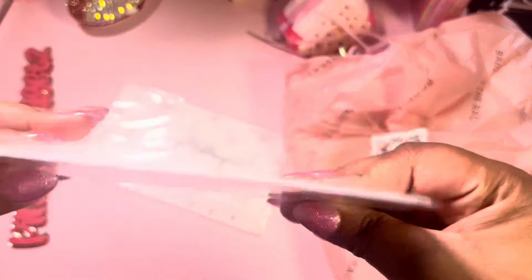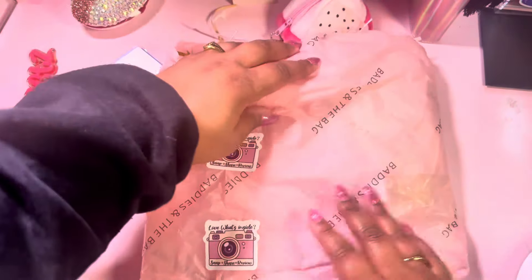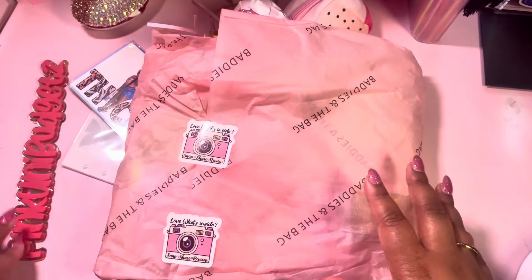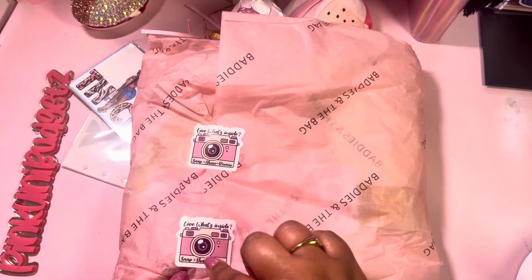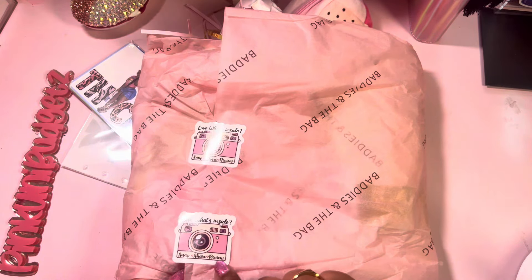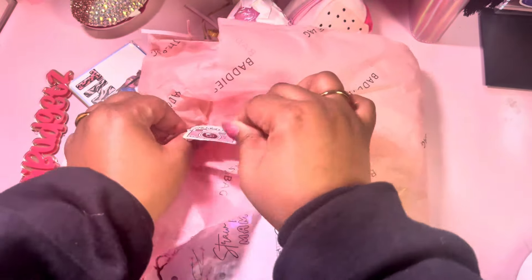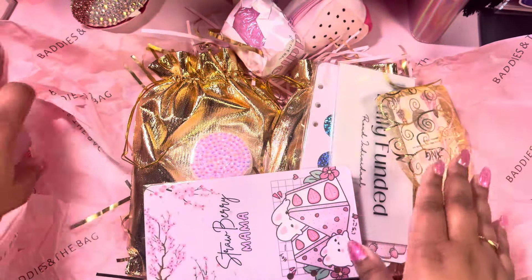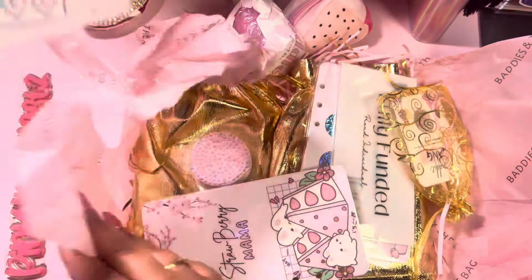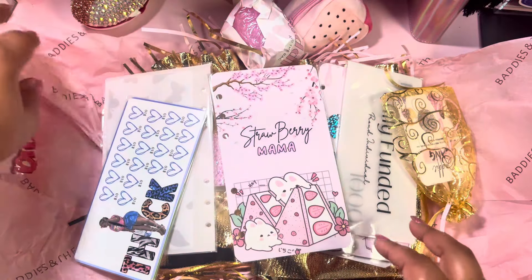This is the first thing that fell out, but we're gonna go through everything — I promise. We have her cute bundle. It says 'Love what's inside, snap, share and review.' Girl, yes, we are reviewing. I love the stickers and everything is so nice. She packaged it so cute — oh my gosh, I love it.